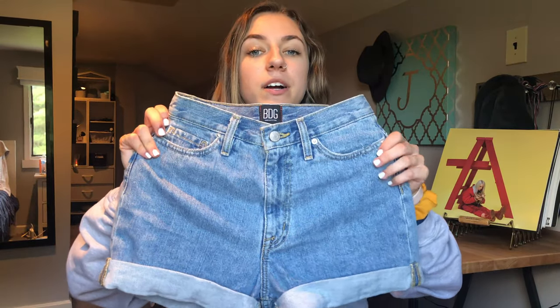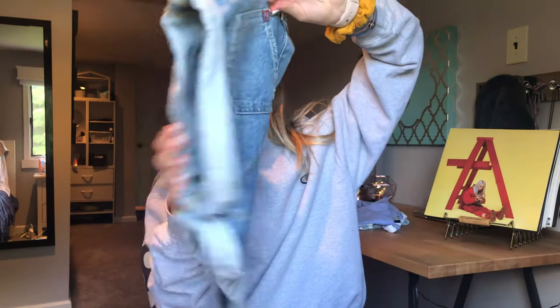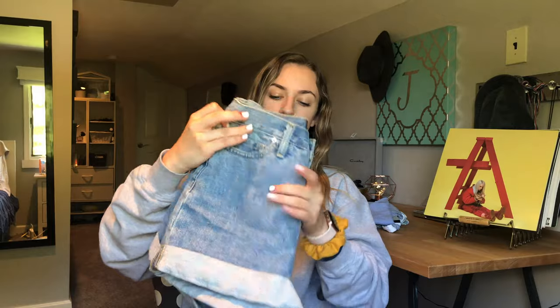I also got these from Urban Outfitters — they're just these mom high-rise denim shorts, super cute with the rolls at the bottom. I think they were like 50 or 75, maybe around 70 bucks, which is kind of a lot, but I really liked them so I bought them.